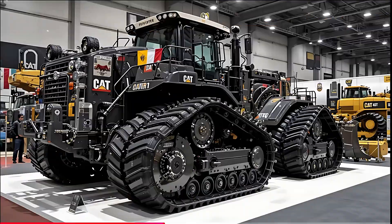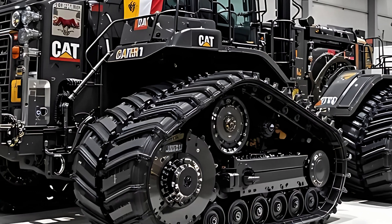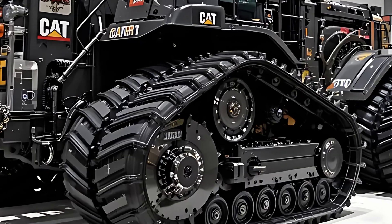Welcome back to R&P Auto, where power meets perfection, and today you're about to witness the ultimate evolution of Earth-moving technology — the Earth Titan itself, the Caterpillar D11 2026.